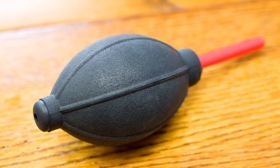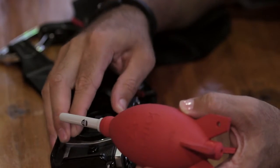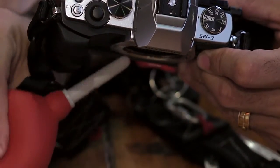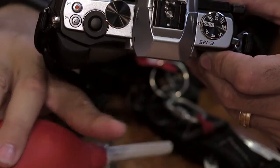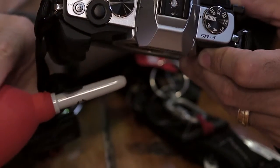I can't tell you enough what a good idea it is to bring an air blower — not canned air, but something like a rocket blower so you can blow out dust from inside the camera sensor. A lot of times that built-in sensor cleaning is just not enough. In fact, you may want to learn how to clean your own sensor and bring some swabs with you so that if your sensor gets dirty, you can get it clean.